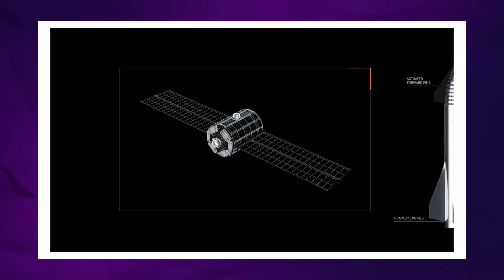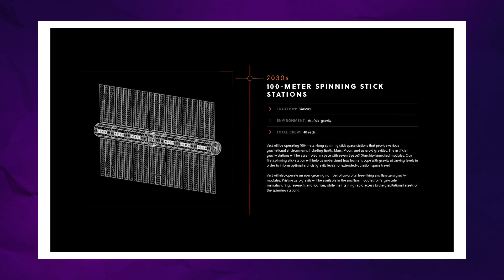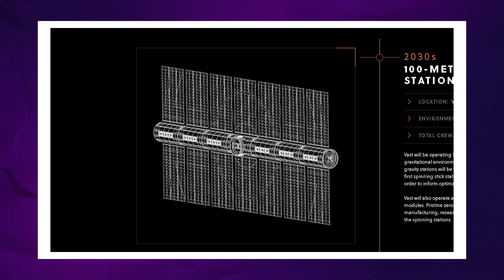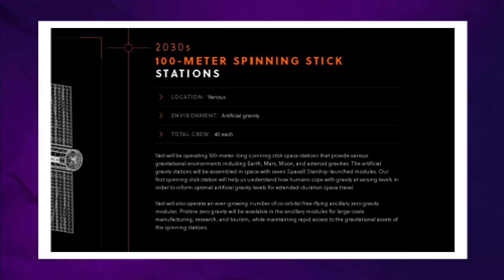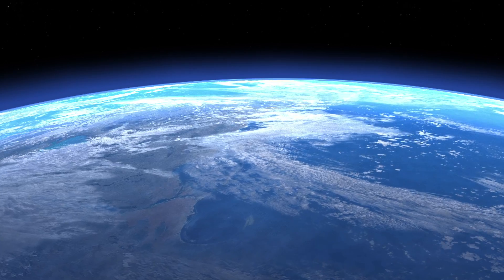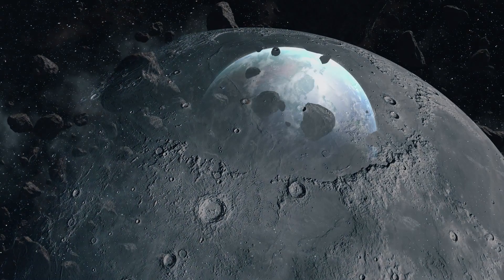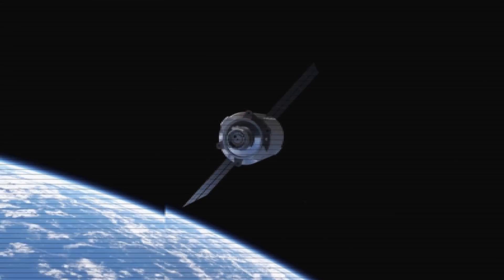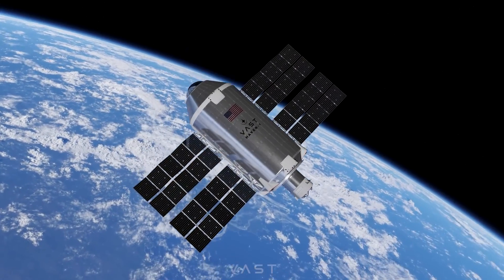This will allow an increase in diameter to seven meters. Then into the 2030s, Vast plans to leverage the low cost and high launch cadence of the Starship to deploy seven of these Starship-class modules linked together to form a 100-meter-long space station they call the Spinning Stick. The station would tumble end-over-end to simulate various gravity conditions ranging from Earth to Mars to the Moon and even asteroid gravity. Each Spinning Stick could accommodate up to 40 people.